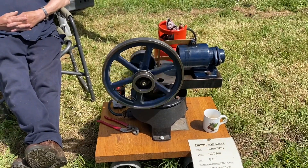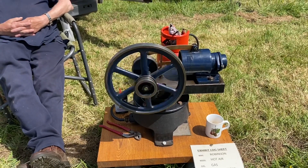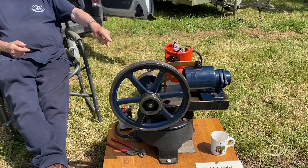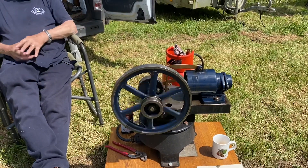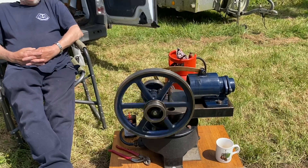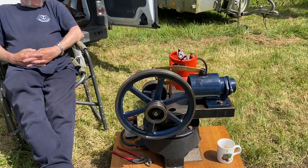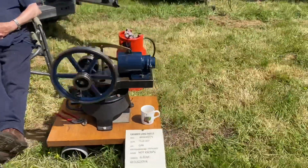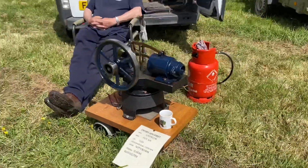So it uses the hot air cycle then, effectively, does it? And what drives it? What's causing that? Yeah, so that then immediately shrinks the expansion and causes that cycling. It's so smooth. Hot air engine.